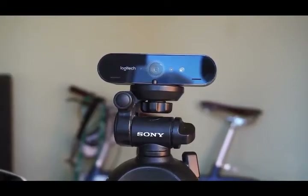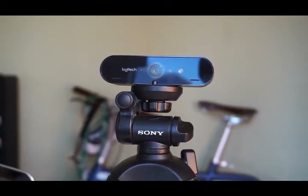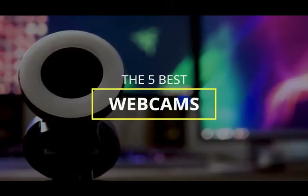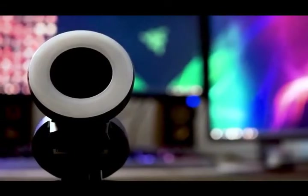There are a ton of quality webcams on the market right now, but which one is going to be the best for you and your specific needs? In this video, we're going to be checking out the 5 best webcams available right now. I made this list based on performance, resolution, price, and more.